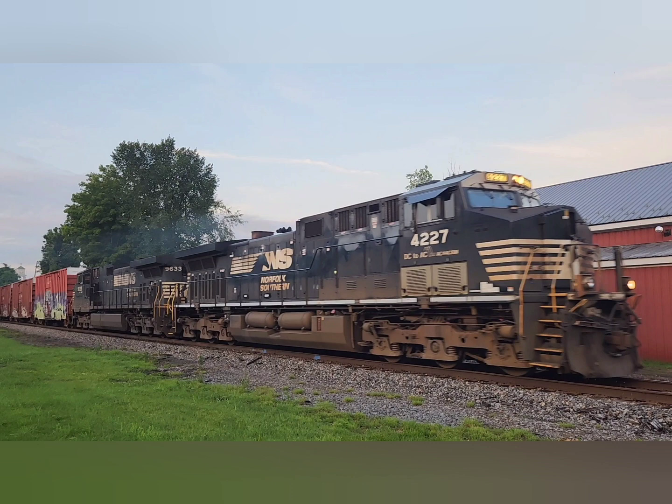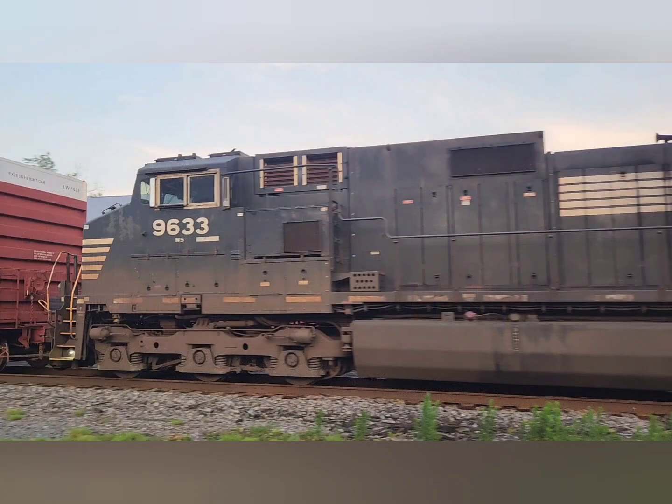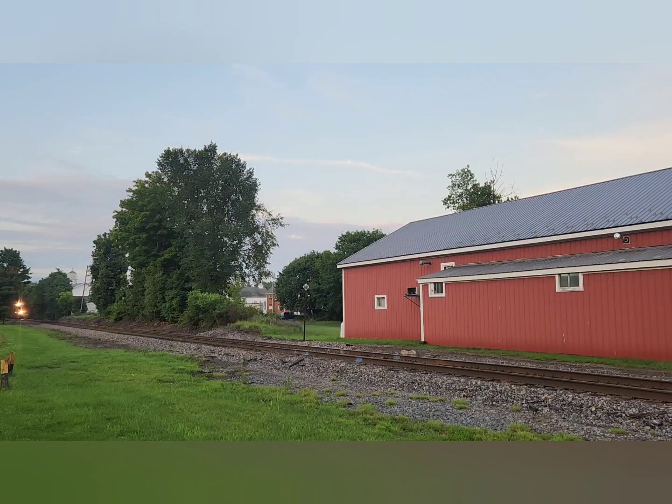But for every good train, you have to get the common ones through, such as this 30T with no special power. 30T is out of Montreal, Quebec, Canada, off the Canadian National and Canadian Pacific, and is heading to Binghamton, New York, on Norfolk Southern.